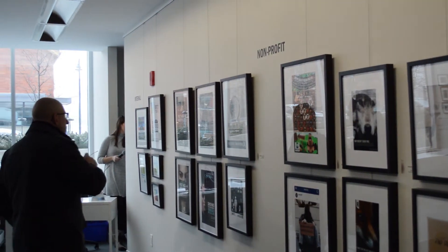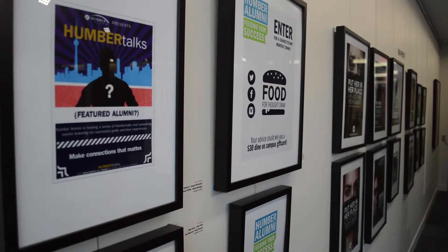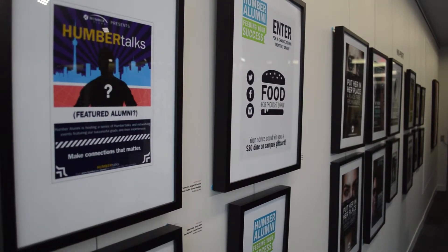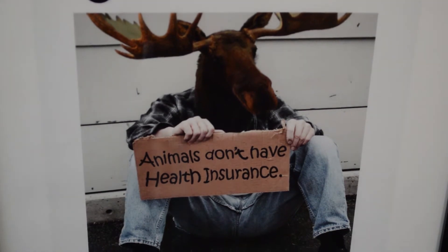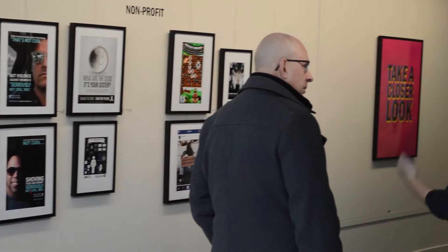The Ad Center is a virtual agency at Humber College. What we do is we match up real clients from various industries with the curriculum and the students in the program. So it's a fabulous opportunity for the students to work on real challenges that businesses have. And then at the end of the year, we take all the work we've done from all the Humber Ad Center clients and we put it on display. And that's what Pixel Perfect is.